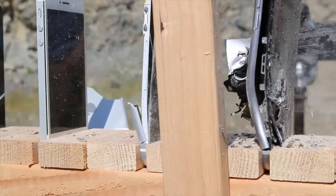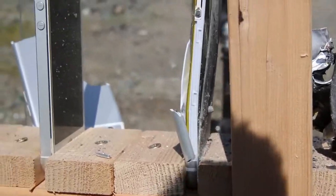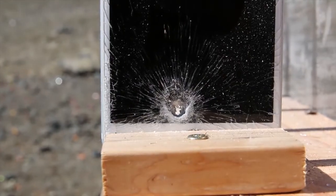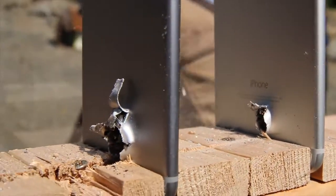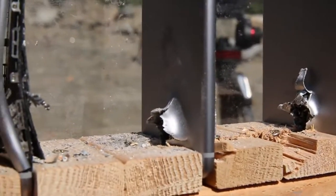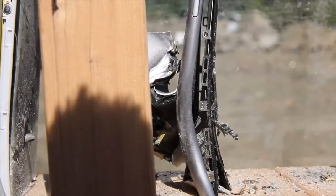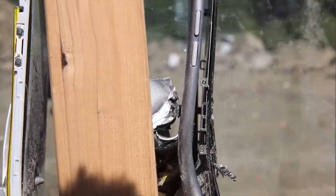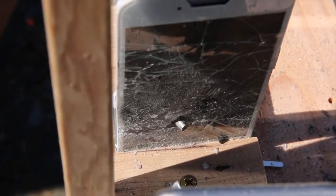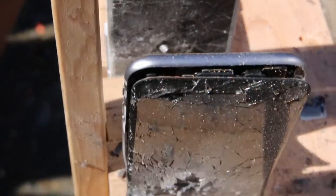I didn't really expect the bullet to make it so far, but it absolutely shredded through them. This is a steel core AK-74 bullet which also has some light armor-piercing capability. Notice how the intensity of the bullet increases as it moves through the iPhones — not a single one survived. Number four took the biggest impact — it completely bent the frame in, but the cheap iPhone 6 clone actually managed to capture the bullet inside the display.